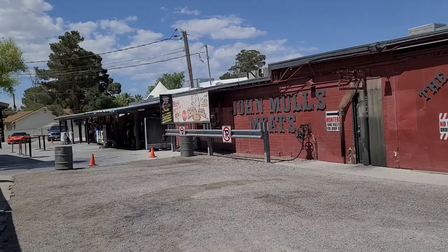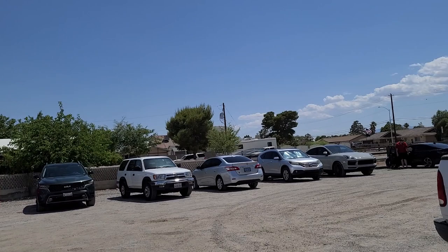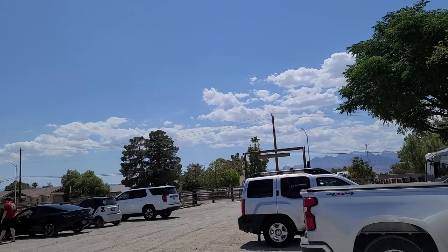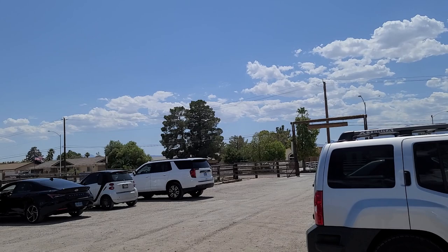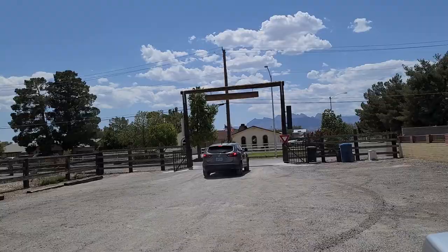It's been here for a long time. The neighborhood kind of came up around them. You can see the line is not too long there, and they have a little seating area, a little picnic area. The neighborhood came up around them, and it's in a residential area here in North Las Vegas off of Decatur and Gowan. John Moles Meats, if you've never been, it's a definite must-try here in Vegas. The barbecue is amazing.